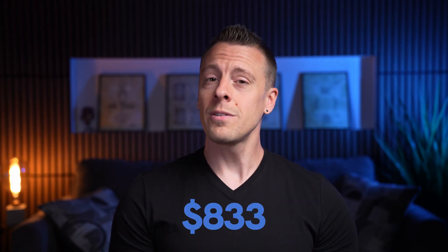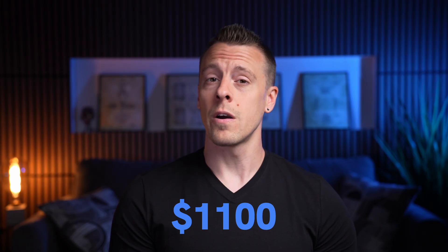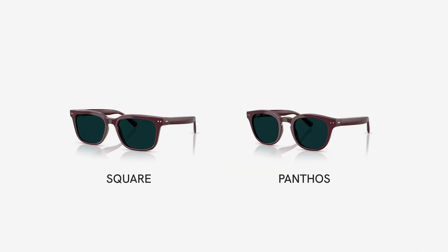They're available online for around $1,100 and through optical retailers like LensCrafters and Target Optical. These stores may even have a pair you can demo in-store before you buy, and if you purchase them, they can be fit with your own prescription lenses. Nuance offers a 30-day return policy, and you can choose between two frames, multiple colors, and clear or transition lenses.